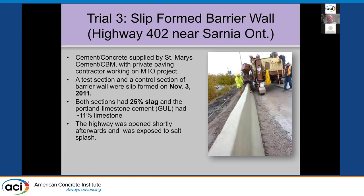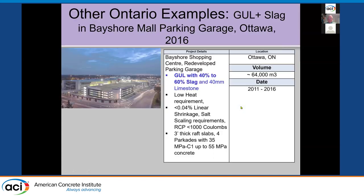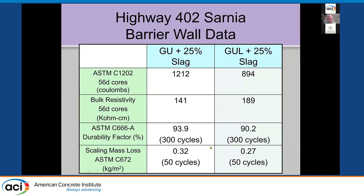Another slip-form trial near Sarnia, Ontario, right on the US border — a test barrier with 25% slag with or without 11% limestone. It was late in the season, November, so they got salted within a month of production. The limestone mix showed lower Coulombs at 56 days, higher bulk resistivity. Freeze-thaw durability about the same, and scaling loss was about the same for those concretes.